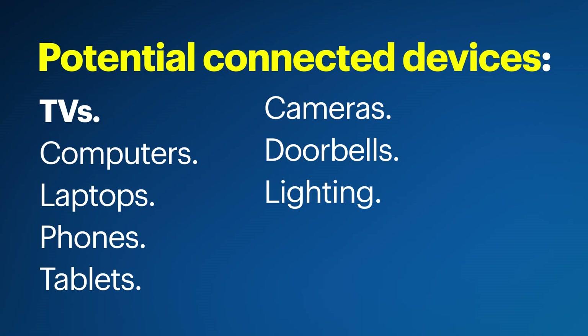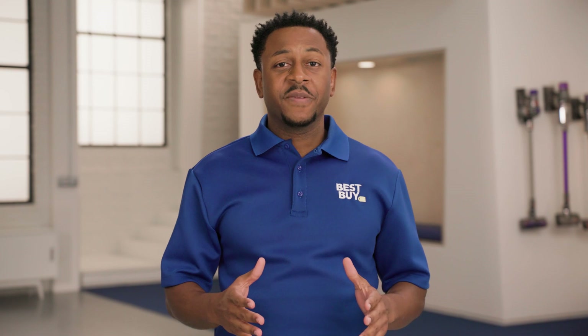Think of all the devices in your house — TVs, computers, laptops, phones, tablets, and smart devices like cameras, doorbells, and lighting. That's a lot of devices. Even if your space is smaller, if you have a large number of connected devices, you would likely benefit from a mesh network.